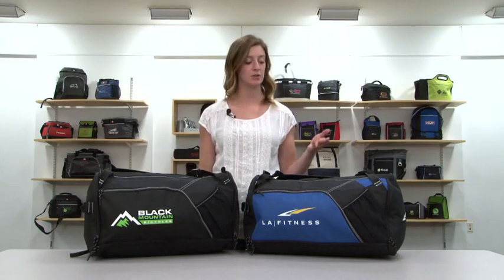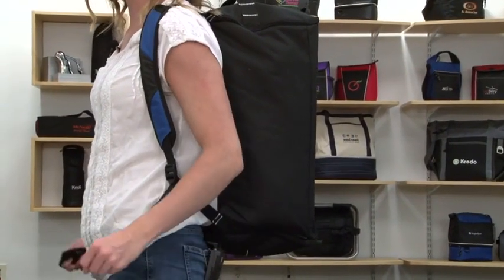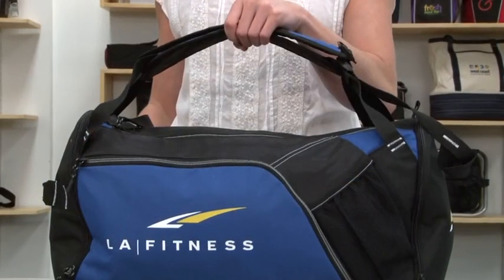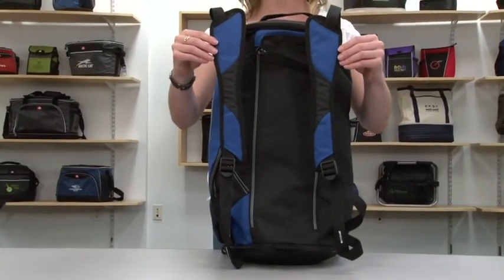Hi, I'm Jess, here to introduce the Billboard Convertible Sport Bag, available in royal blue and black. This sport bag easily converts from a duffel bag to a backpack. The top grab handles easily convert to adjustable padded backpack straps.